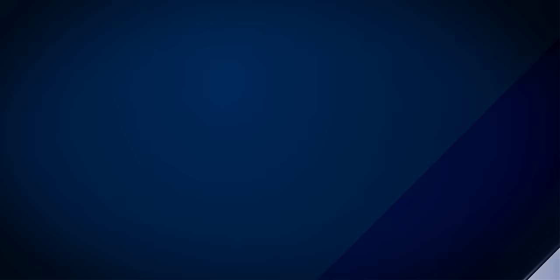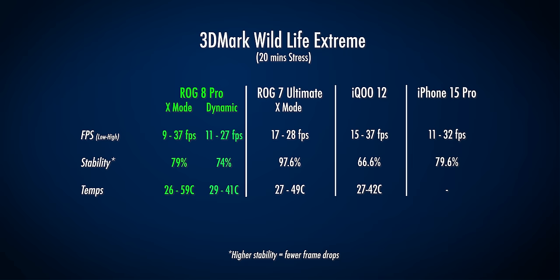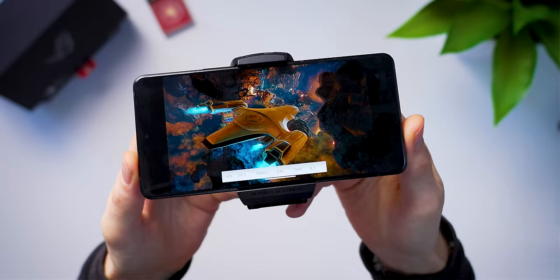In 3DMark Solar Bay, which has some ray tracing elements, the ROG Phone 8 was 61% faster than last gen and a decent 18% faster than the iQOO 12, showing the difference X mode can make. Things weren't quite so great in Wildlife Extreme — a 20-minute torture test — where in X mode the extra wattage meant the ROG Phone 8 got really hot, resulting in lots of dropped frames.